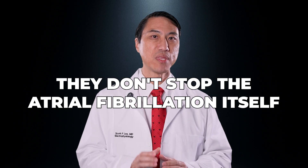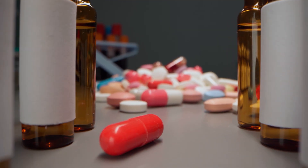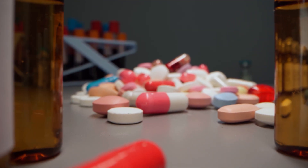Rate control means helping to keep the heart from racing out of control when AFib takes over from your normal rhythm. But here's the key point: they don't stop the atrial fibrillation itself. You'll still be in AFib — they're just helping your heart beat slower while you're in it. If you've ever heard your doctor say "we just want to control your heart rate," they're probably talking about beta blockers or other rate-controlling medications like calcium channel blockers, such as diltiazem or digoxin.